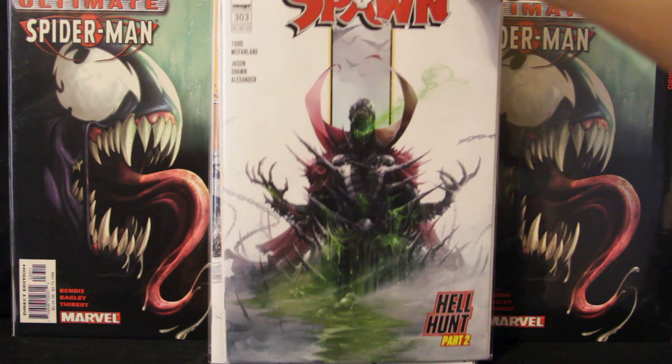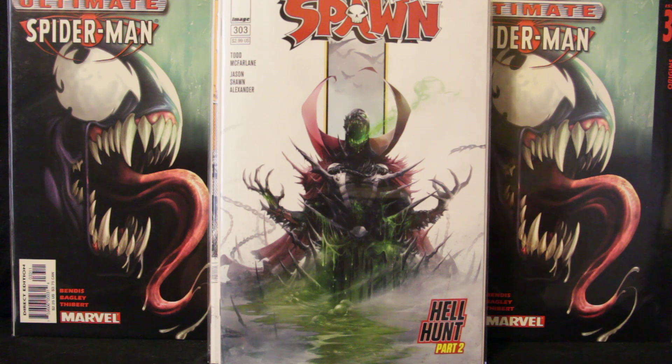The final book I picked up is Spawn number 303, written by Todd McFarlane with art by Jason Shawn Alexander. Spawn is trying to build up an army — that's pretty much it. And those are the books I picked up this week.